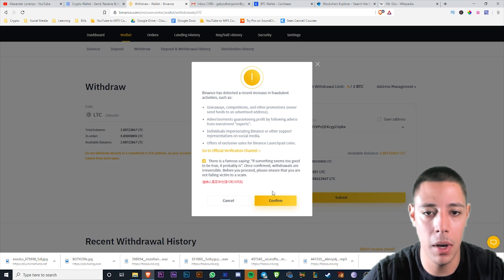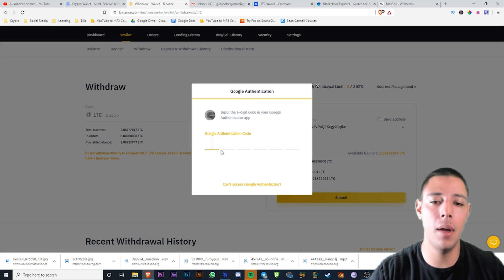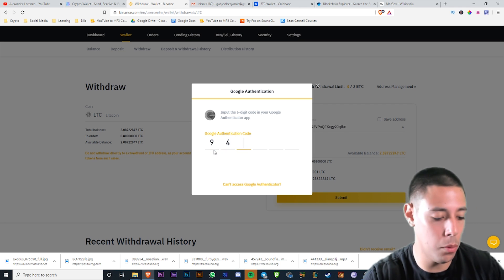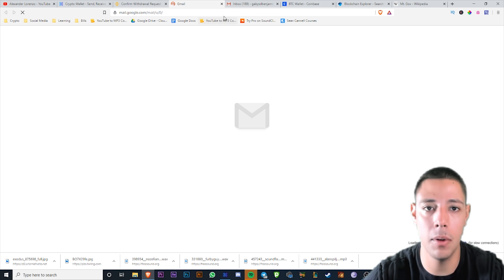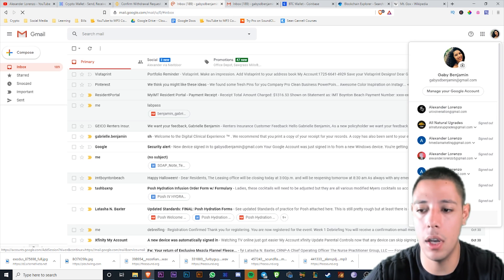Binance has detected a recent increase in fraud activity, so they're asking you to verify with Google Authenticator and email verification. Let me verify through my email real quick. It's a little annoying, but it's good that they do that for security — now I've got to go confirm the withdrawal via email.